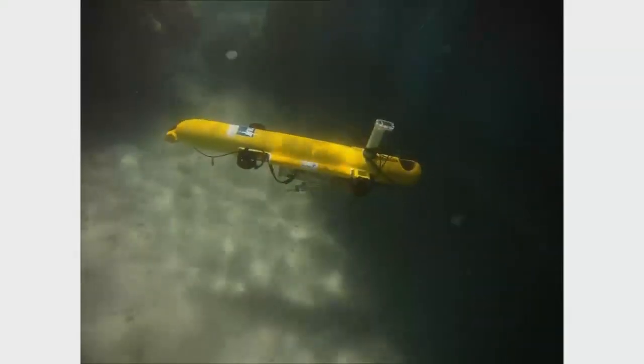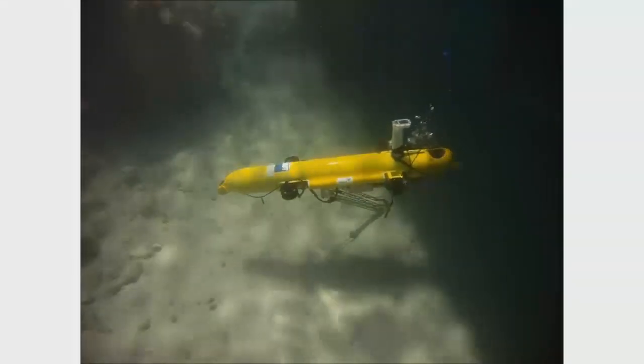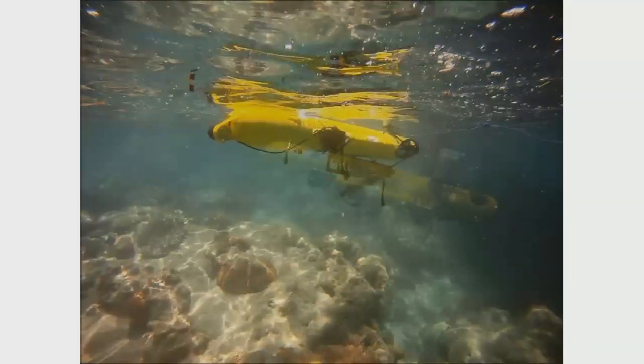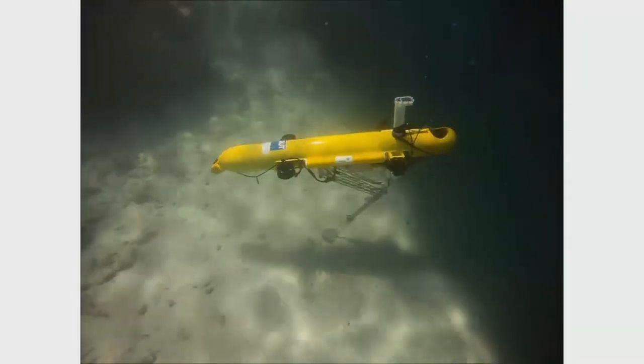Just to give you an idea of what it does: it's a pneumatic system. The robot goes down, injects, and rises back up. The reason why it flies that distance is we don't want to get stuck in coral, and we've got to make it as quick as possible.